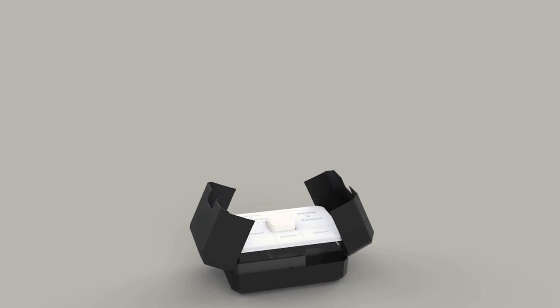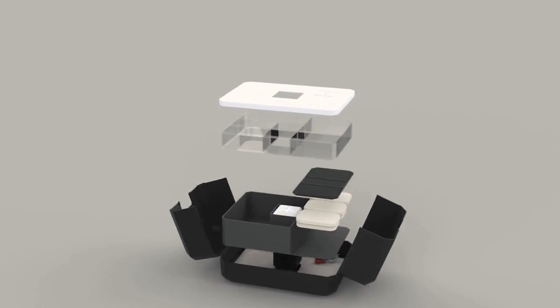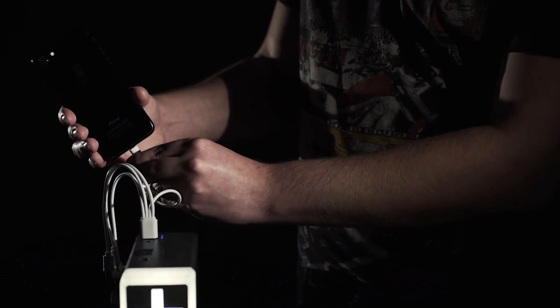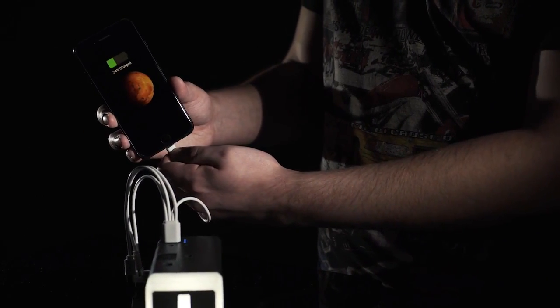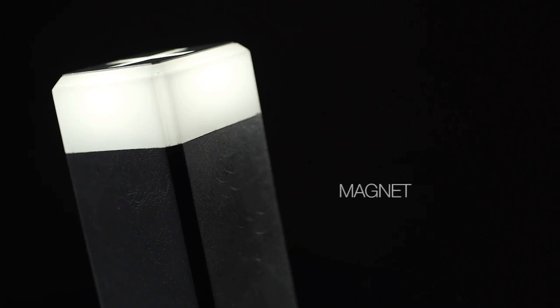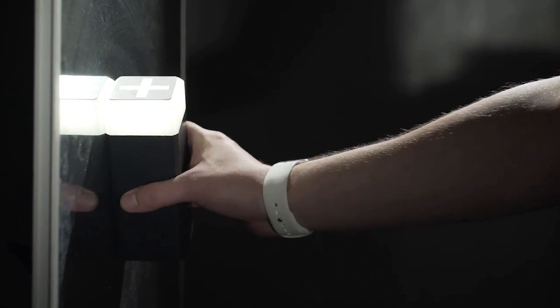The minimalistic case design combines three sections and a main core. The core lights up the inner space of the case and can be used as a detachable torch in case of emergency. It also has a built-in power bank to charge any device or even jump-start your car's engine. The core has a magnet so it can be placed on any metallic surface.